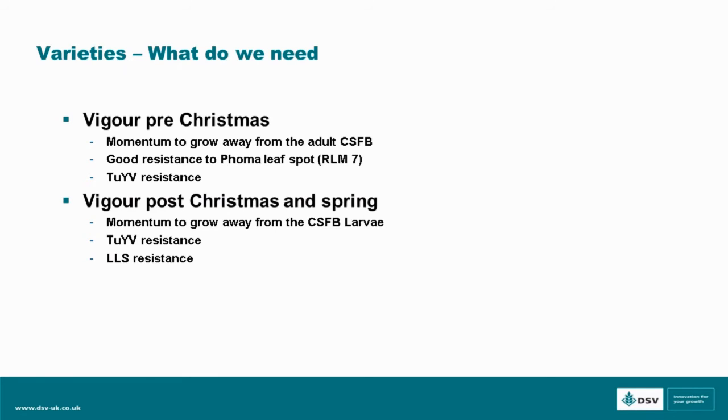TYV is endemic across the UK. The work we've done indicates 90% of crops last year were infected, and TYV does stunt the growth of the plant — we see this in most TYV cultivars available, and it makes a big difference in growing away.